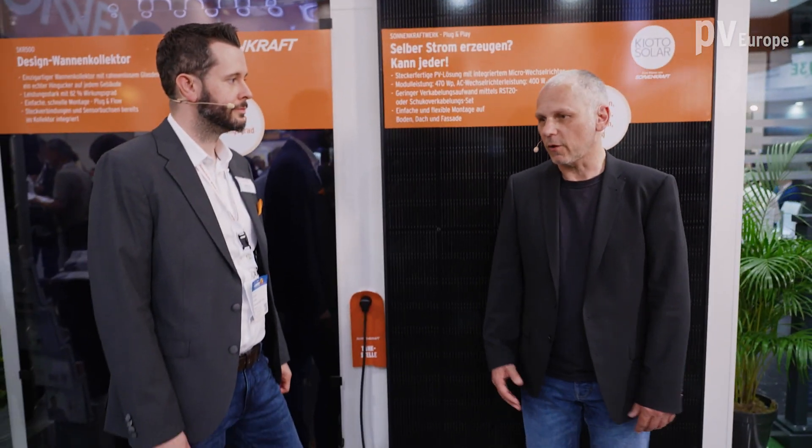Thank you, Ms. Scheer, for these interesting products and this detailed information. Sonnenkraft has more modules and more solutions for buildings. For the further solutions of Sonnenkraft, I have Mr. Rudolf Frank on my side. He leads the product management of Sonnenkraft.